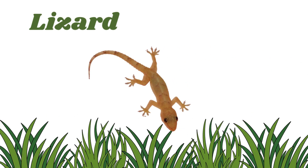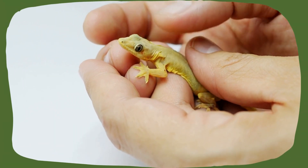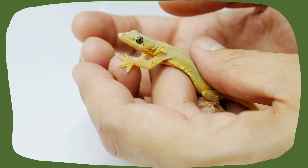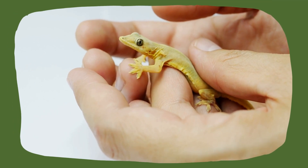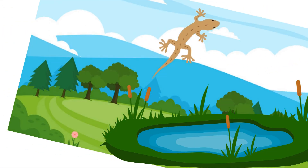Lizard. They are reptiles with legs, claws, and long tails. Some are tiny, like a finger, and others are huge. Many climb, run, and even lose their tail to escape predators.